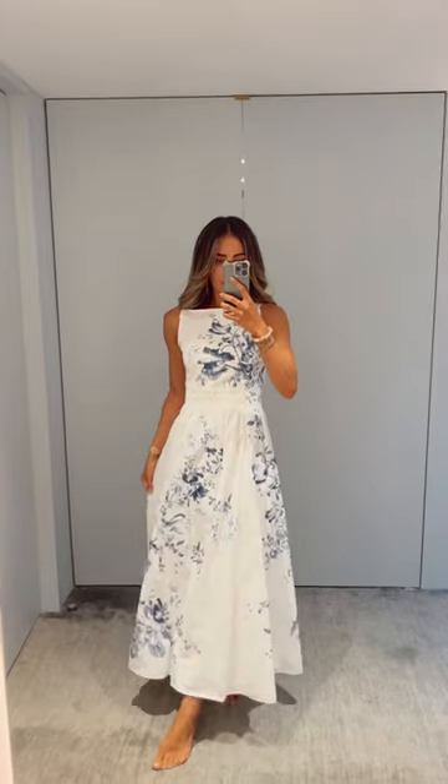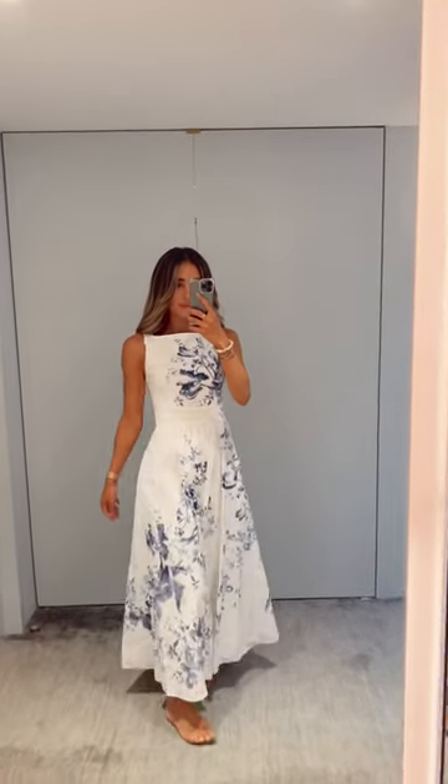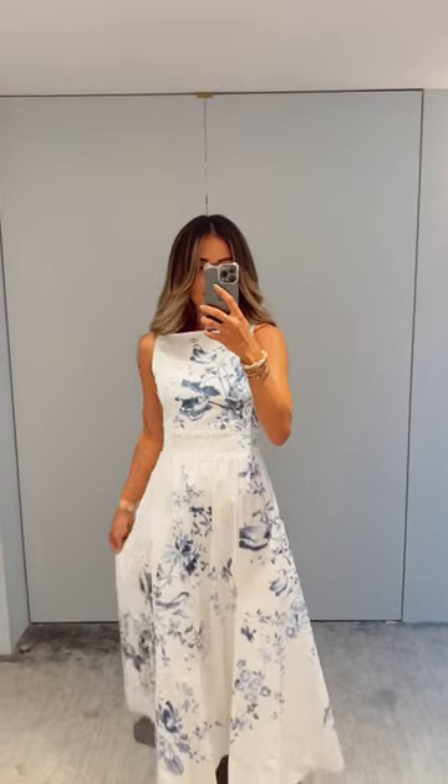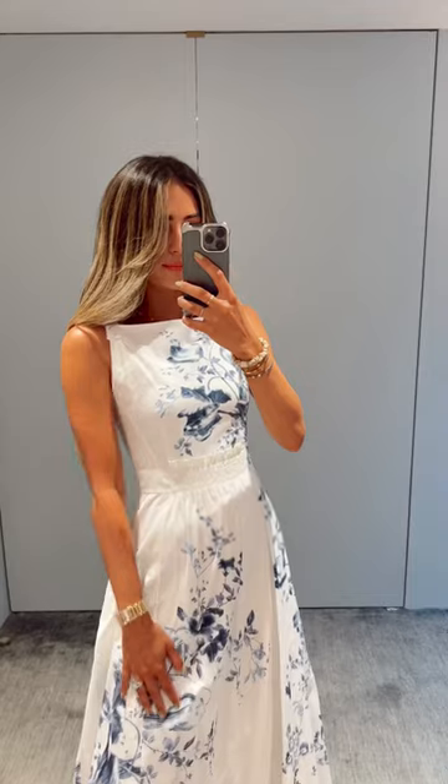And here we have the dress that stole my heart. Sadly, it's promised to another lucky lady, but the elegant neckline, open back detail, and delicate floral pattern is still very much on my mind.